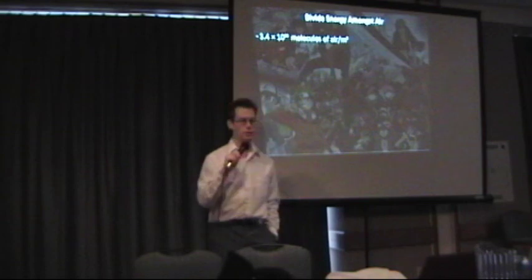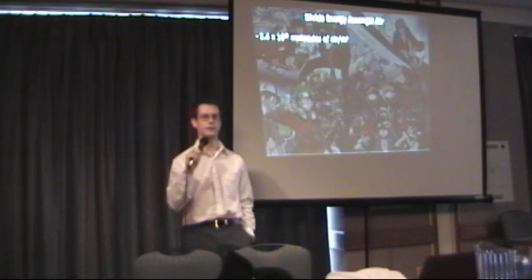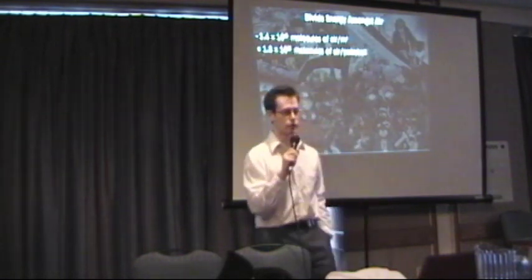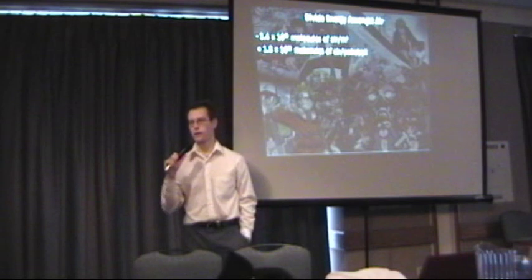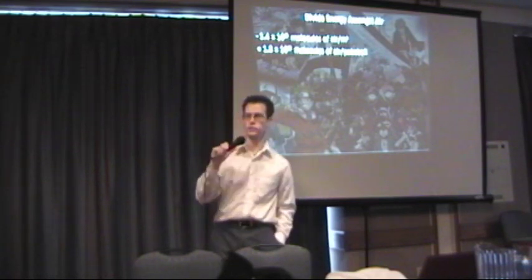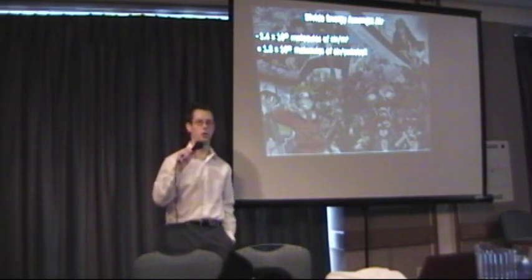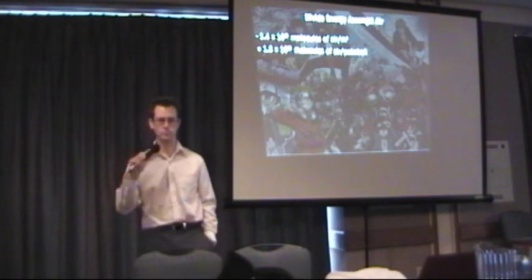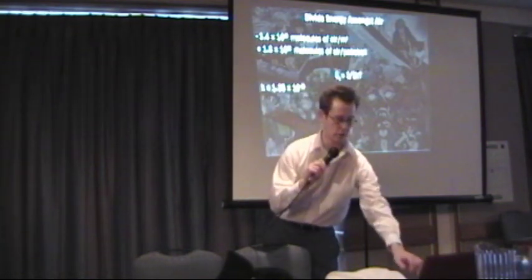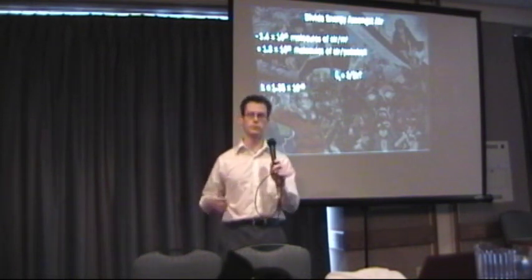In an average cubic meter of air, you have about 3.4×10²⁵ molecules — nitrogen, oxygen, a bit of argon, and all sorts of things like that. If we divide by the volume inside a Pokeball, we get that there are 1.8×10²² molecules of air in a Pokeball. For those who don't speak scientific notation, that's a 1.8 followed by 21 zeros — a really big number, but each molecule is really small and has very small mass, so it takes a lot of energy to go extremely fast with just a small amount.